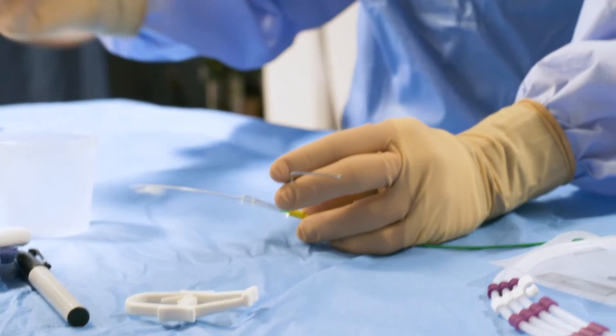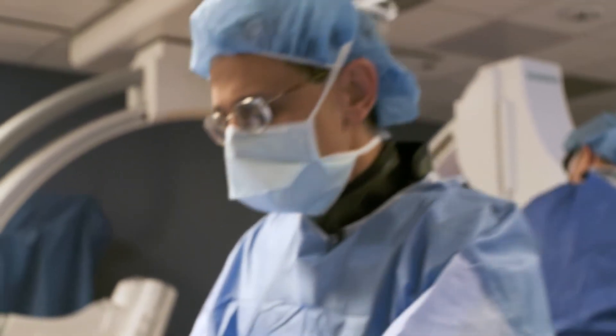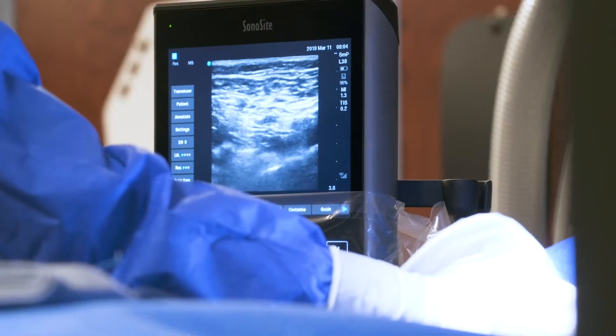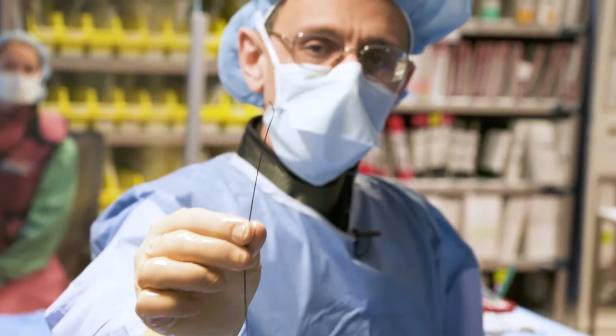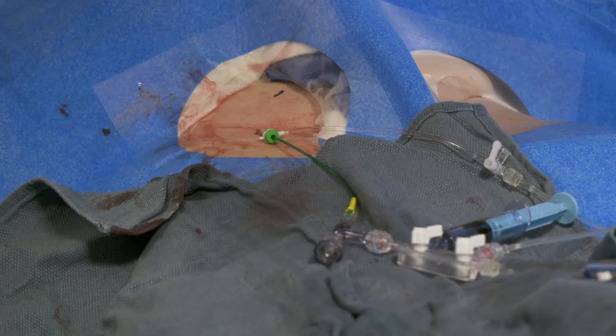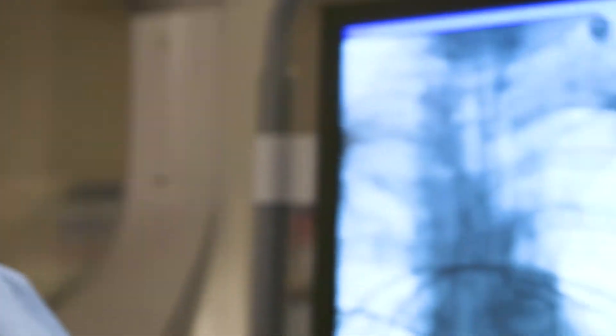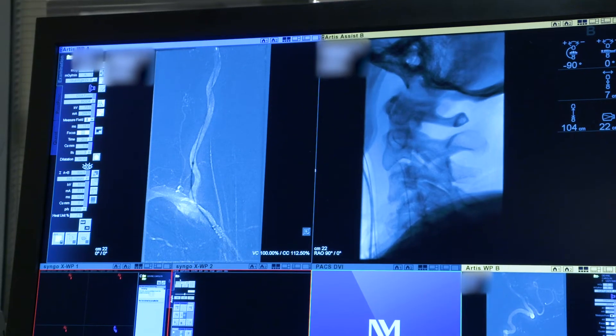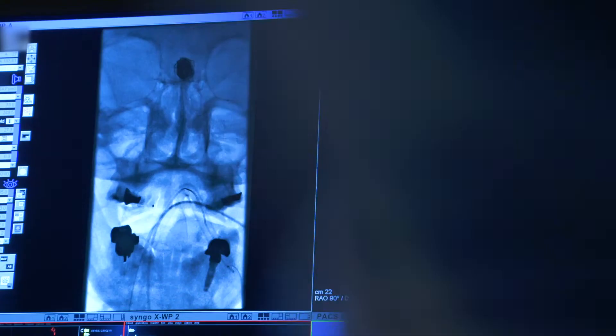We're going to start by getting access. This is where we puncture the femoral artery under ultrasound guidance so we can introduce our catheters and wires into the vascular tree. From there we're going to make our way past the heart into the aortic arch, then all the way through the neck, inside the brain, into the basilar artery where the recurrent brain aneurysm exists.